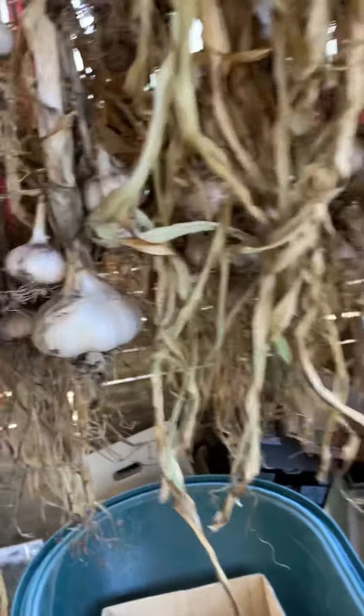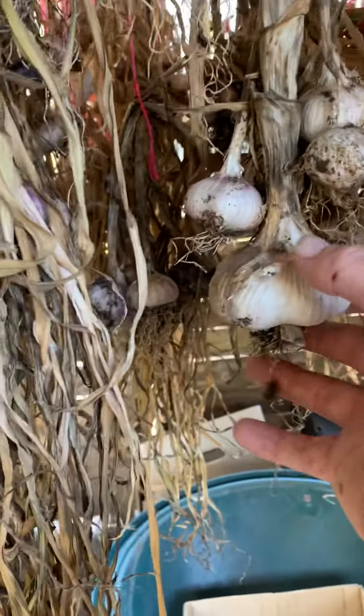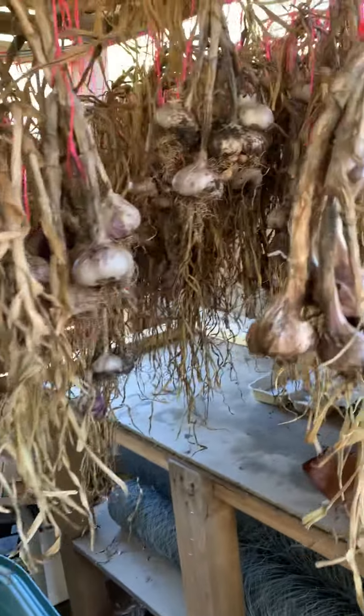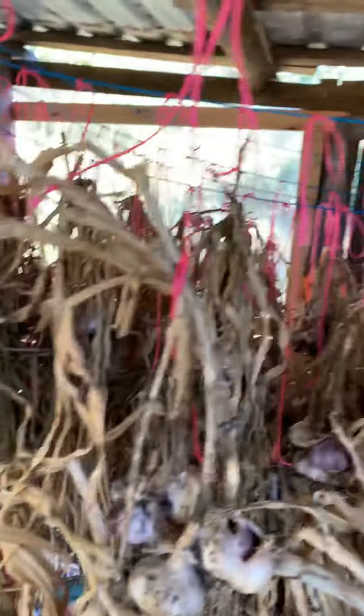We'll probably keep about 20% of this to plant this year. We've got some lovely stock. Planning on putting in between 3,000 and 5,000 plants next June. Let's go through the end — we've got another one.